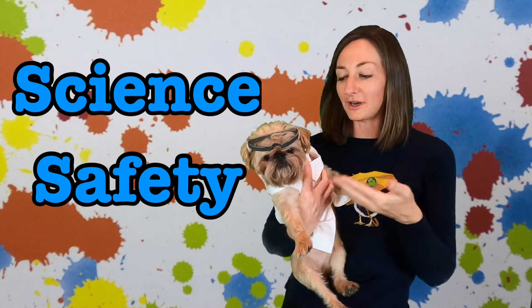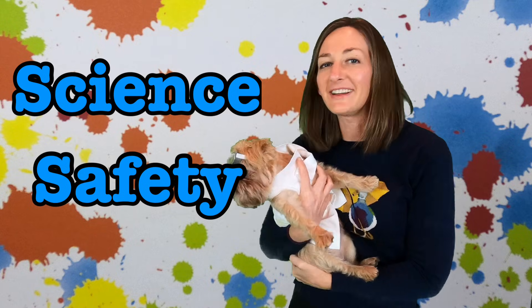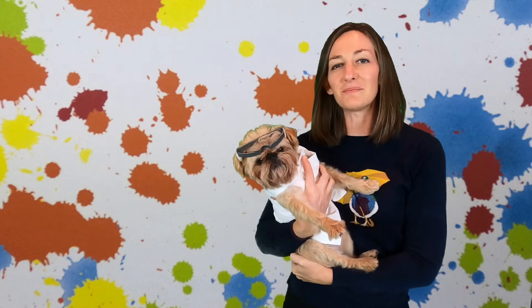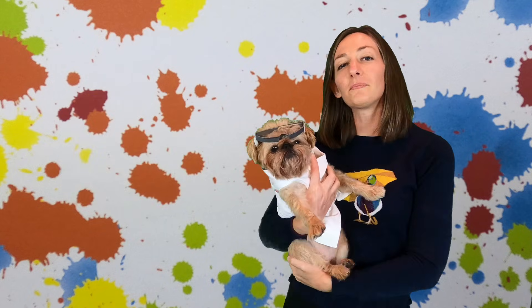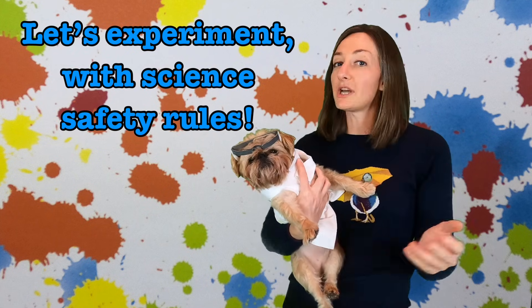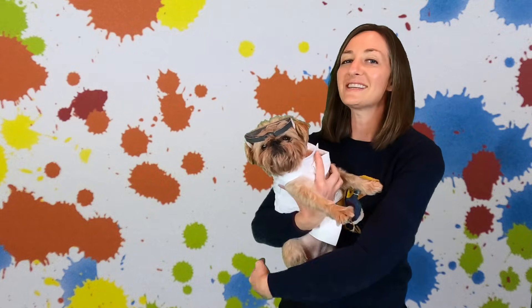Hi everyone, Ms. Dahlman and Lucy here, and let's talk about science safety. Scientists are very, very important because they have solutions. Your science teacher will have you interacting with different materials or liquids that you'll have to be very careful of when handling. Let's experiment with general safety rules to follow every time you are learning science.